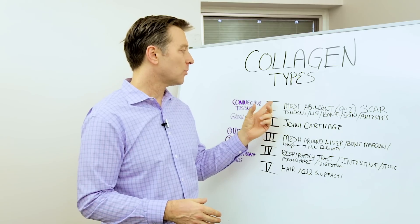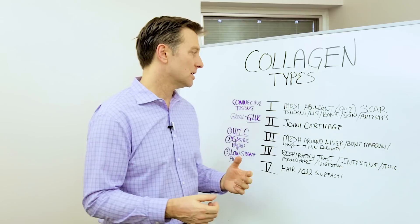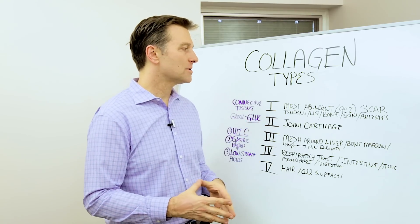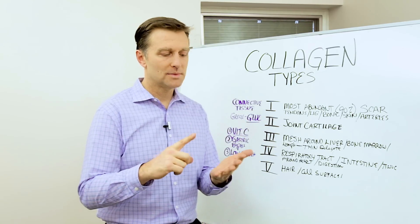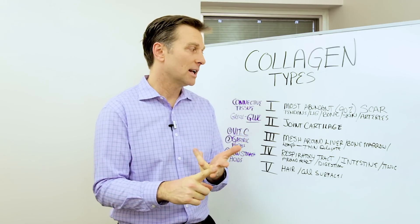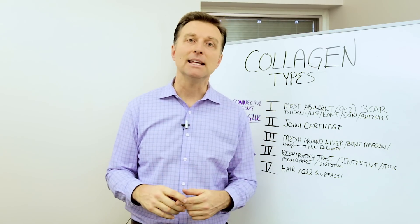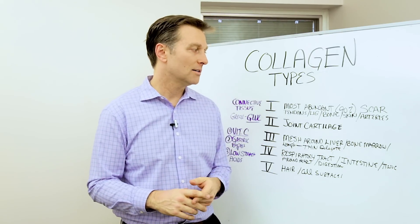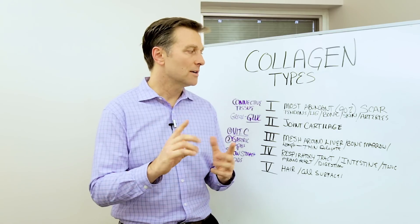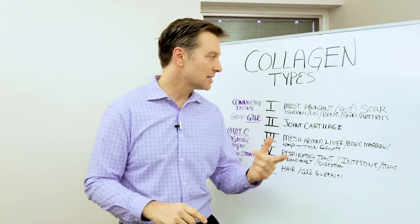Type one is the most abundant — 90% of all collagen is this type. It forms scar tissue, the tendons, the ligaments. Bone is made out of collagen with minerals to make it solid. The teeth also contain a lot of collagen along with calcium. And then we have skin and arteries. That's type one.